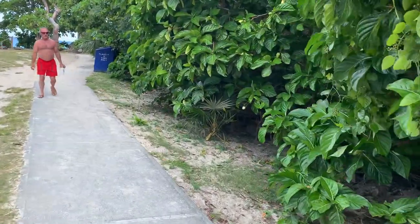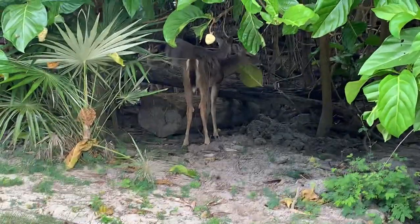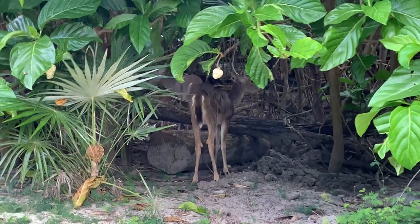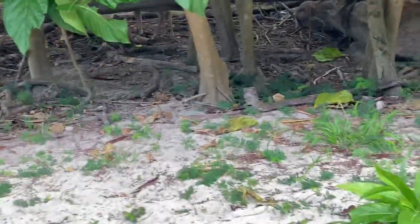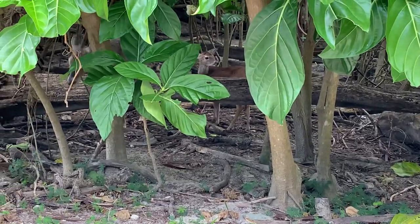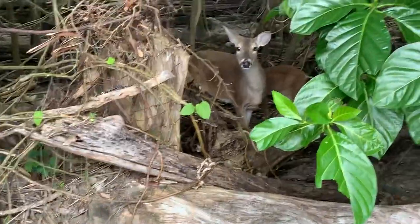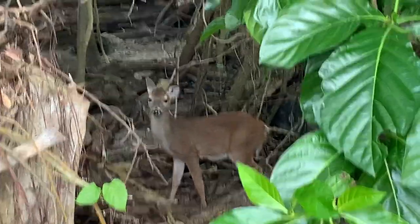I just saw a deer popping out. There's three little deer. There's a little baby in there. See if we can get a better view of them. There he is — she — how cute. And there's the little baby.